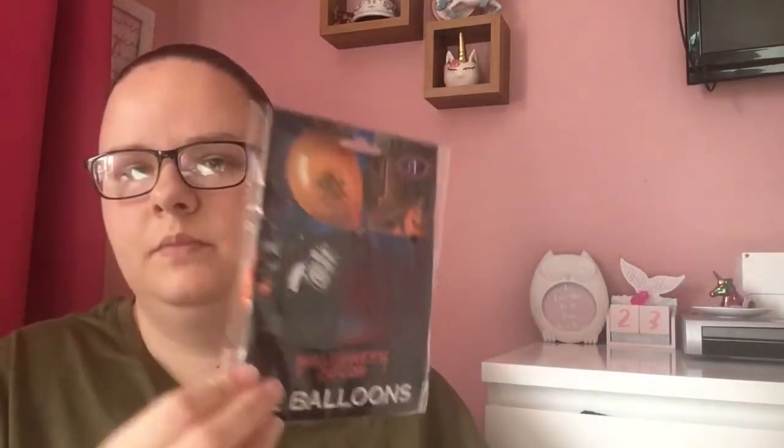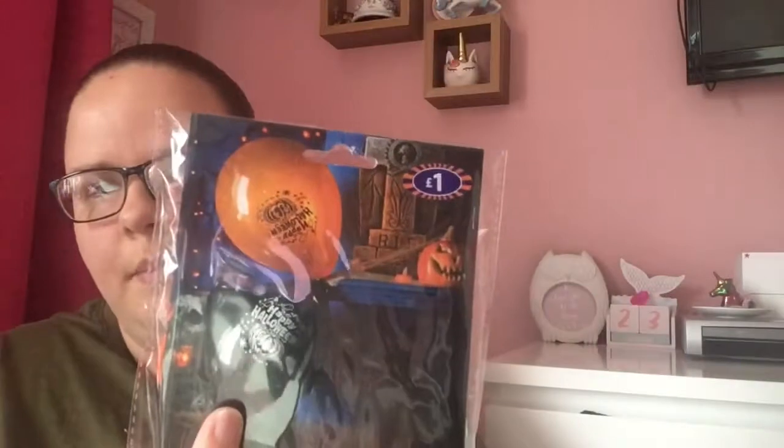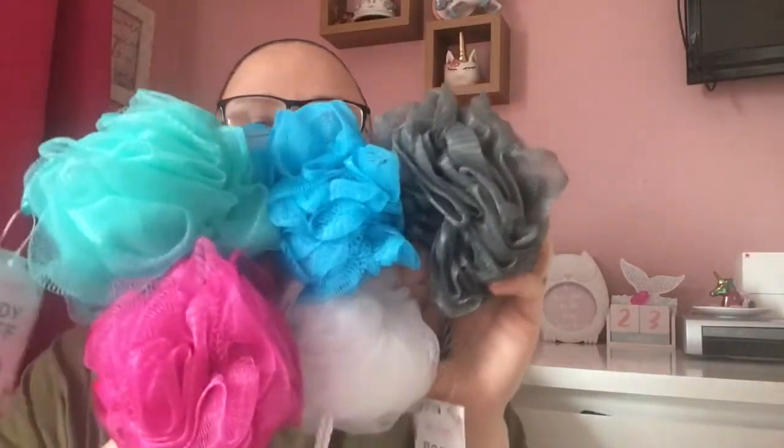Next I got some Halloween balloons — you can never have too many! There are 12 balloons all saying 'Happy Halloween' with pumpkins and things on them, and they are a pound. Next I got five different colors of these bath and shower body poufs — 40p each. I got grey, blue, green, pink, and white — one each for the five of us.